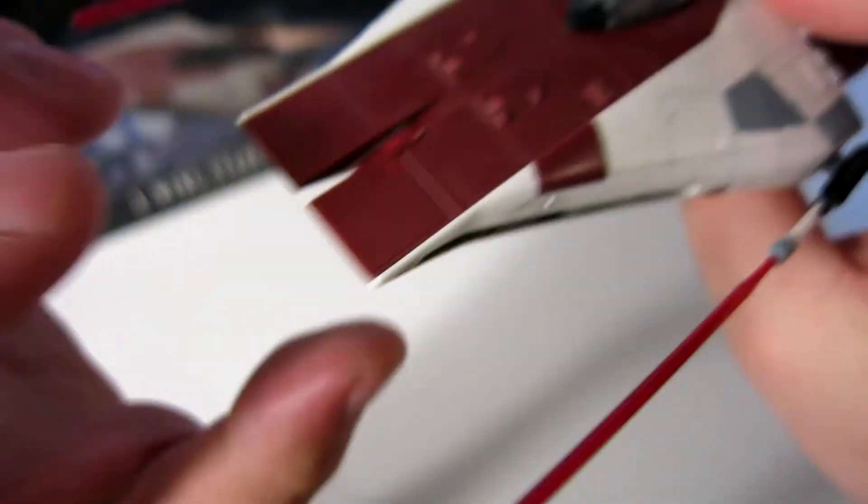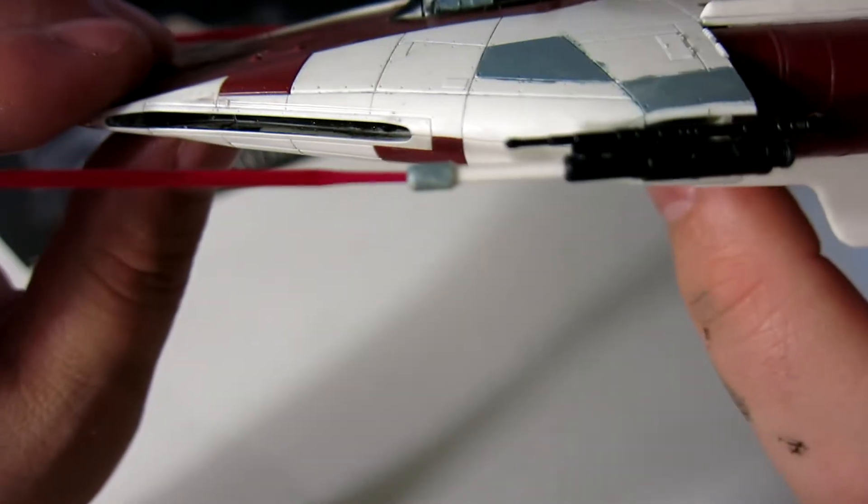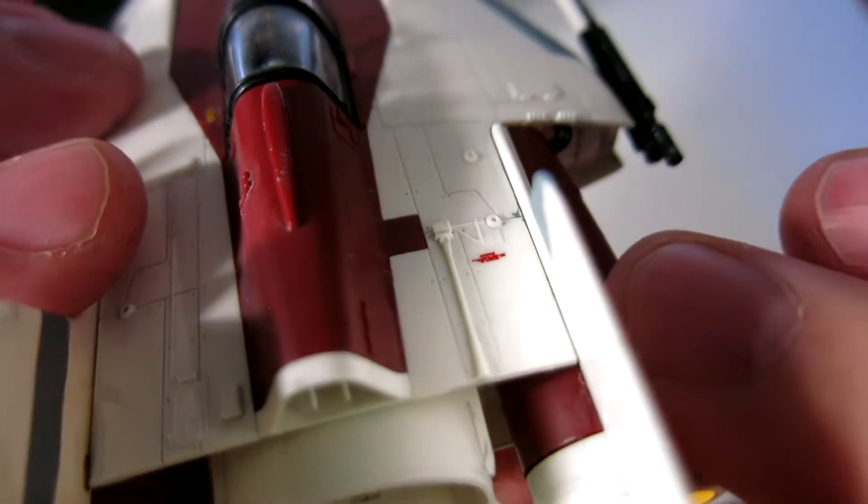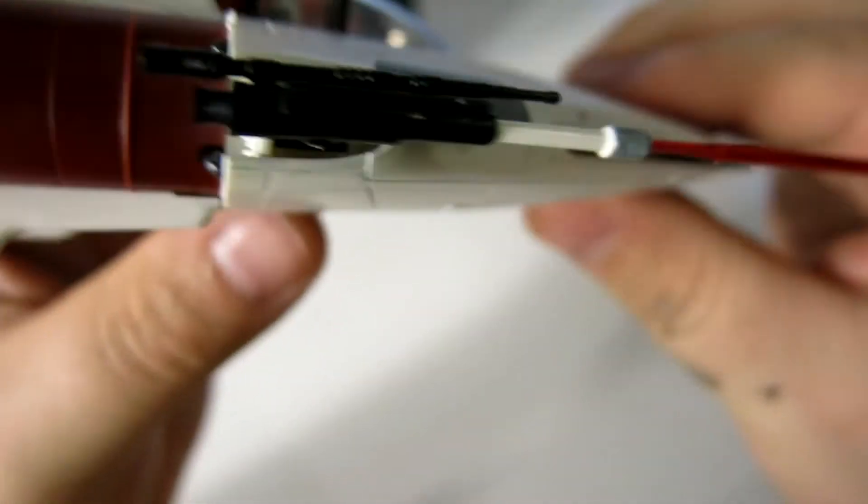The other thing this one has is decals to help give it a little bit more life. I certainly appreciate that, because the more realistic and believable that this looks, the happier I am.